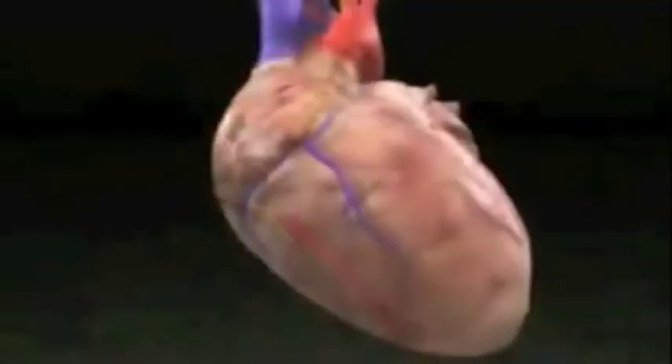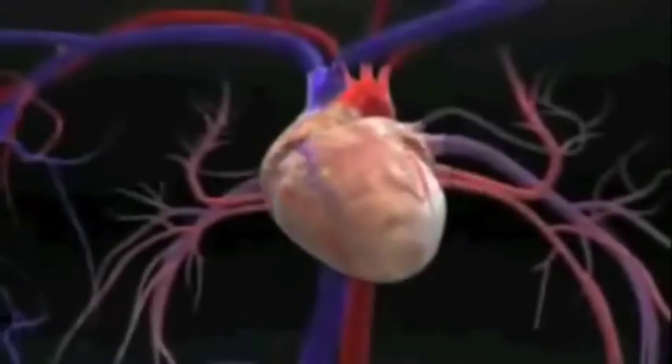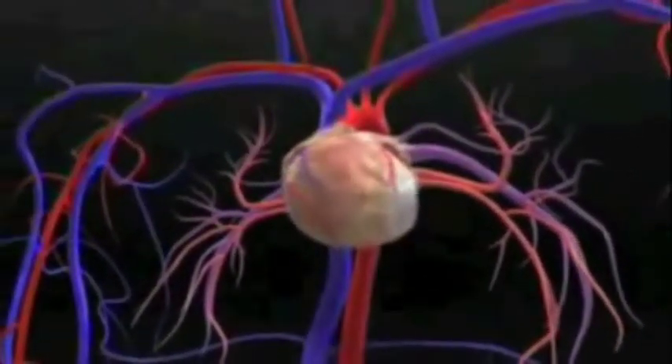Your heart starts before you do, and it keeps up with everything you do. Let's find out how your heart does it.